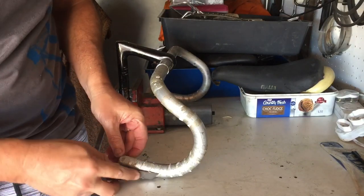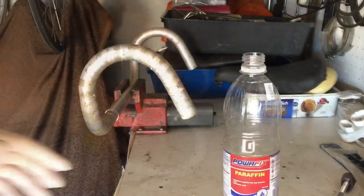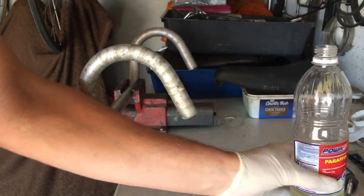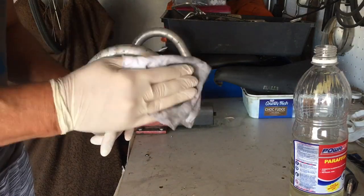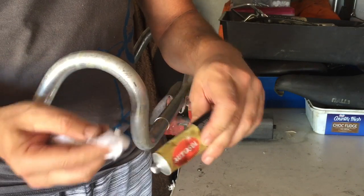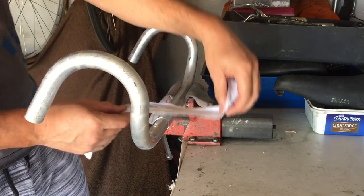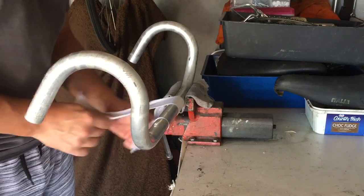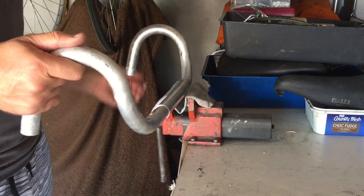Then it was on to the handlebars. The previous bar tape was in a terrible state, and after taking it off it left quite a bad sticky residue. So I used some paraffin to get that off. If you've got better advice as to what would work more effectively than paraffin, please add it to the comments — I'd love to know. Then I polished it up using Autosol. Fortunately the centre portion of the bars had no bad scratches, so all that was required was a good polish to get a great result.